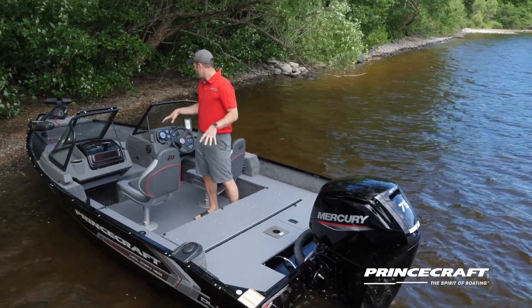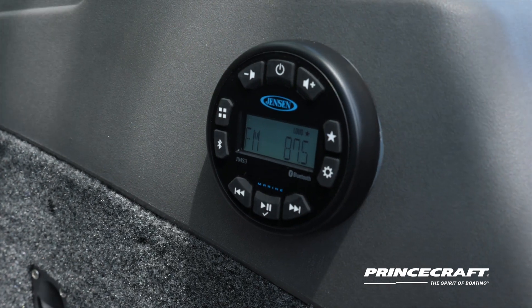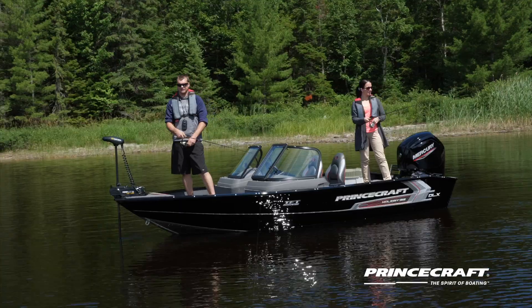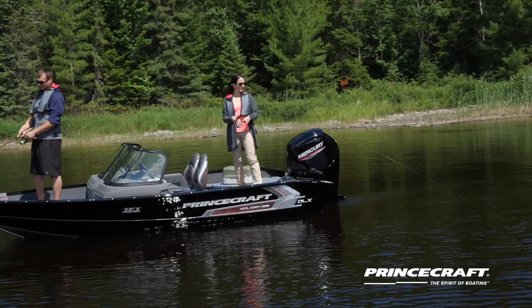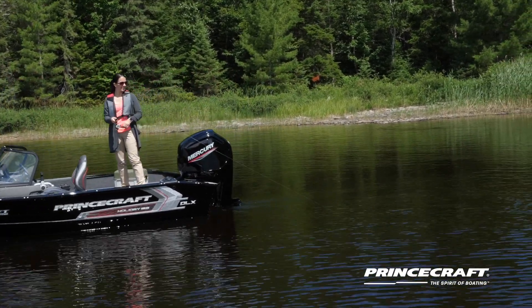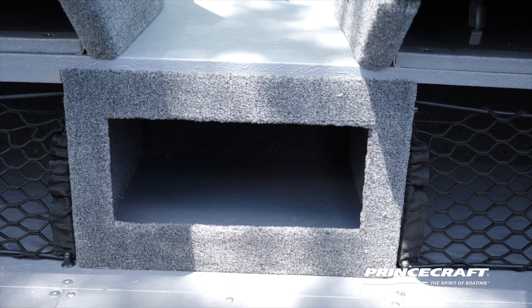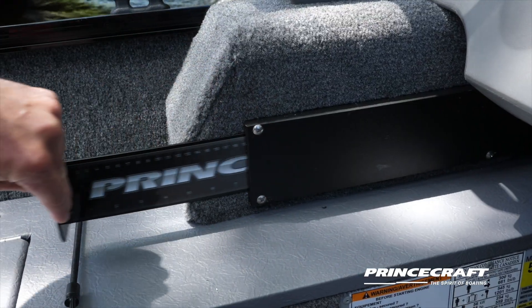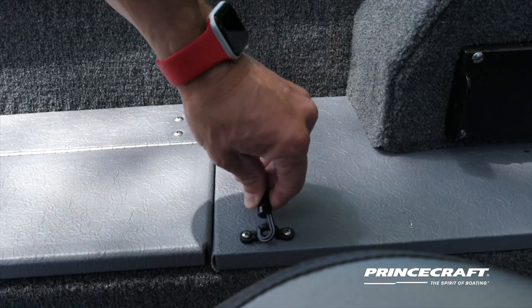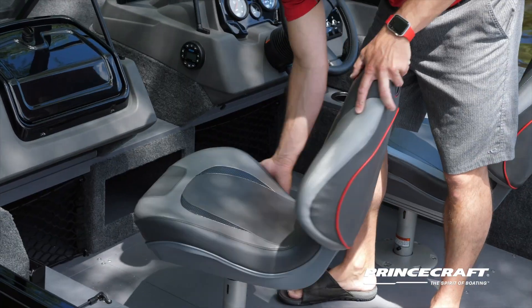This boat is equipped with a few options. On this one you have the Jensen radio system with two speakers. We also have what we call the TFT package for fishermen — it includes nets at the front for your fishing gear, nets under the console to keep your stuff in place, a fish ruler, and a bungee cord to keep your rod ready to go. You also have superior seating.